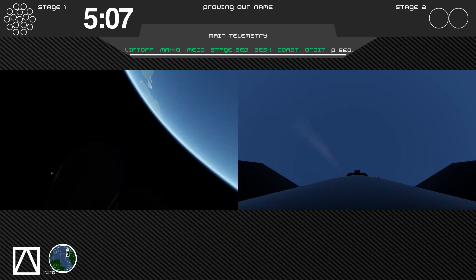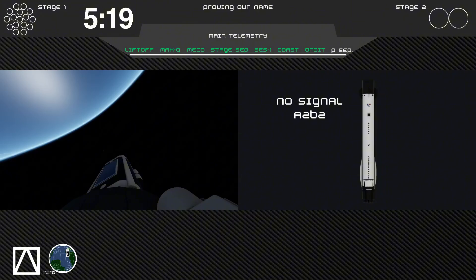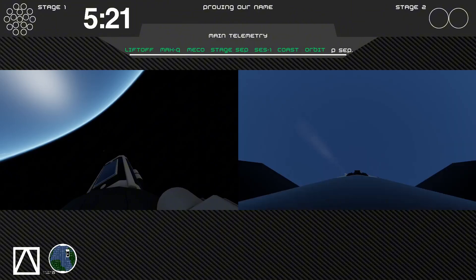Second stage cutoff. Please wait for the final callout. Nominal orbit insertion. And for the second time, Aurora 2 has made it into orbit. Today's payload won't separate during today's stream as the second stage needs to raise its orbit and also change its inclination.